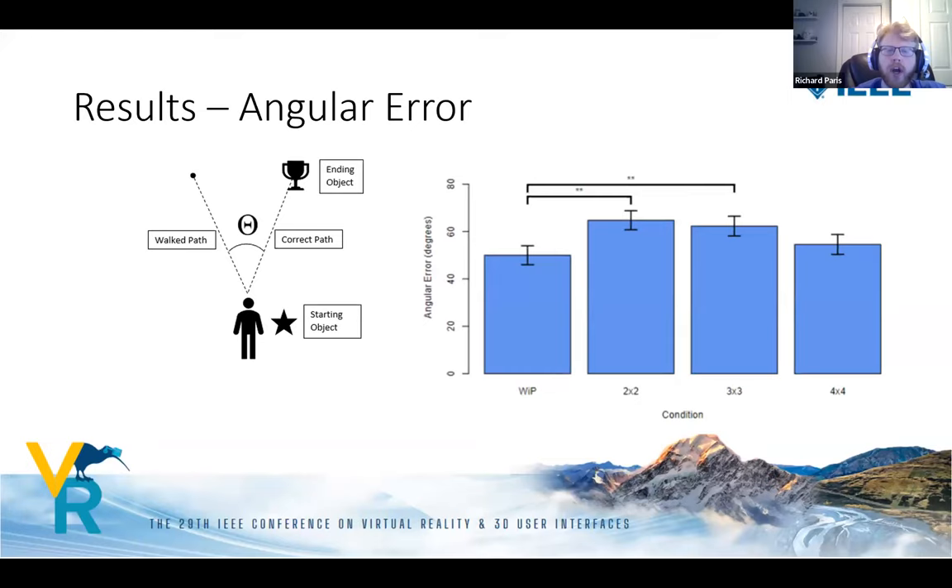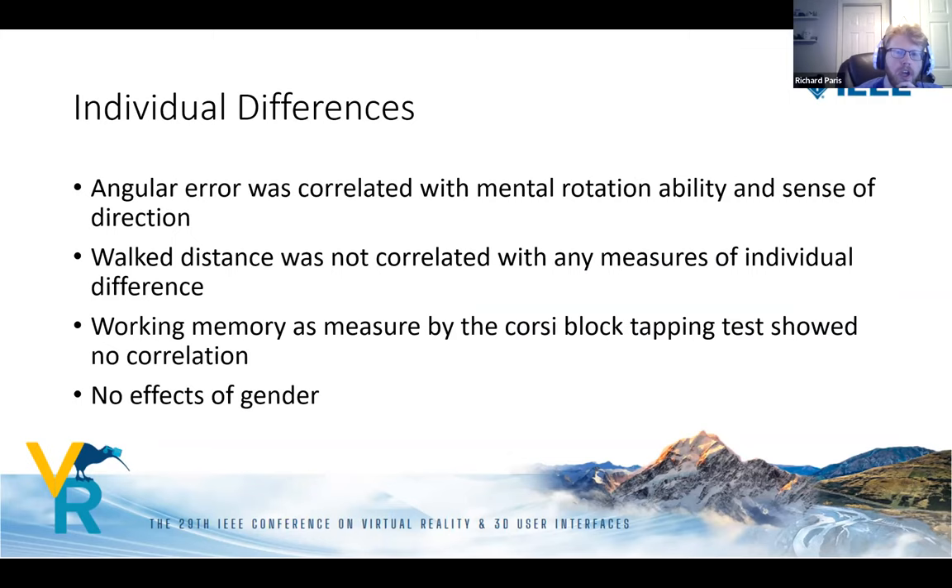Results showed significant differences between walking in place and the two-by-two and three-by-three resetting conditions — participants did much worse in smaller resetting spaces, indicating resetting becomes too small to compete with walking in place for angular error. There was no statistical difference between the four-by-four meter condition and walking in place, which we'll discuss.